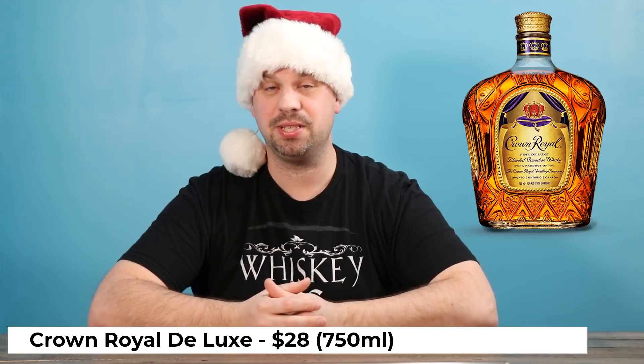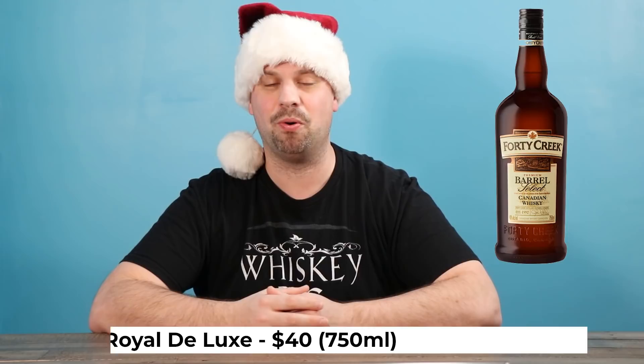Up next is Crown Royal. It comes in a little purple bag, you've probably seen it before. People tend to mix this one with ice and just sip it on the rocks. So we're going to stick with a Canadian whiskey to replace this one and move into something that I personally think tastes a lot better — that's the Forty Creek Barrel Select. It's going to cost you about the same amount, maybe a little tiny bit more, but it is worlds better.